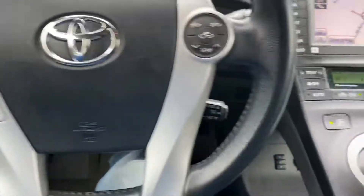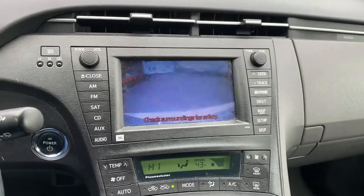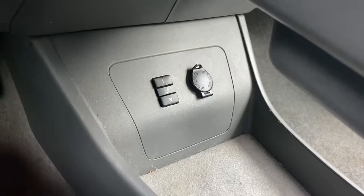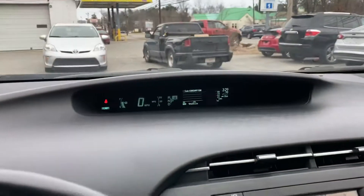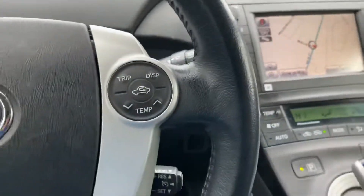You see your wheel controls? This is the navigation and the climate control. Reverse is working, and you can see it's in the front. It's currently at 96,000 miles. It does have JBL sound.